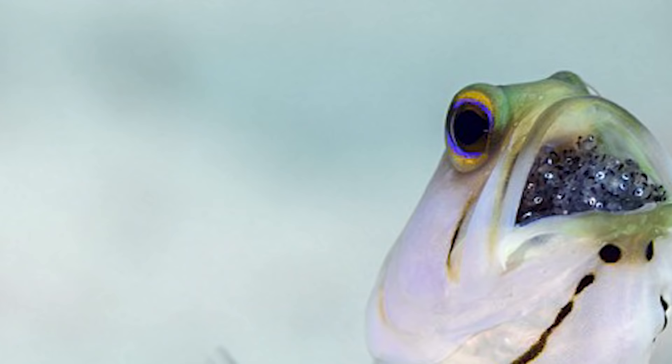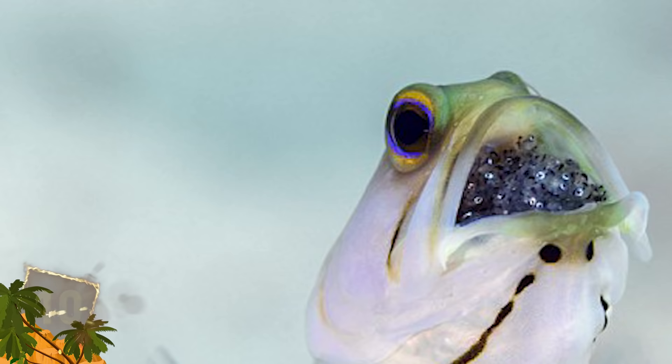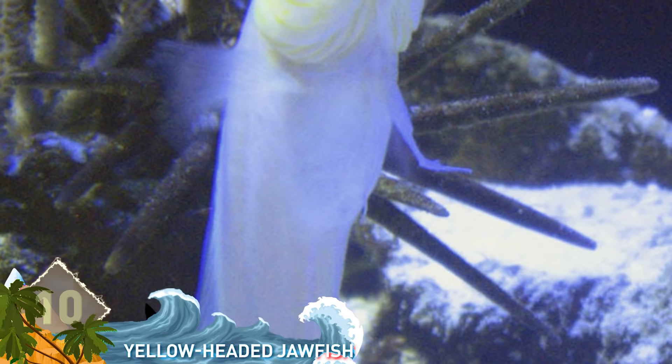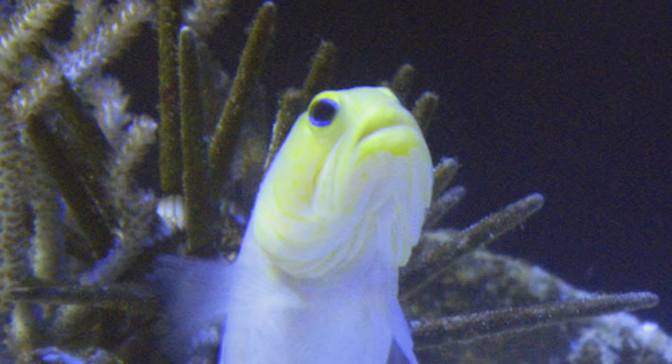Number 10: Yellow-headed Jawfish Eggs. Also called oral incubation, mouth-brooding is the way some animals care for their offspring by holding them in the mouth of the parent for extended periods of time. Fish are the most diverse group of mouth-brooders by far. The yellow-headed jawfish tends to swap parental duties a bit — the male is the mouth-brooder in this species.